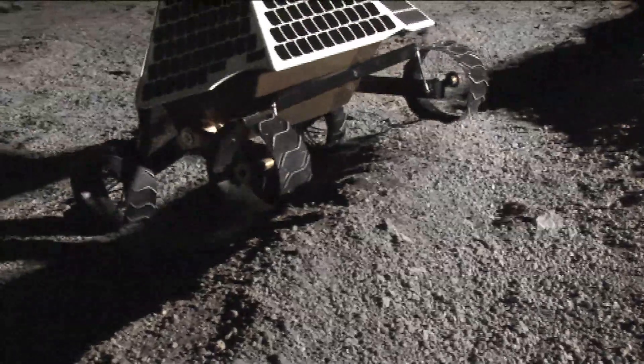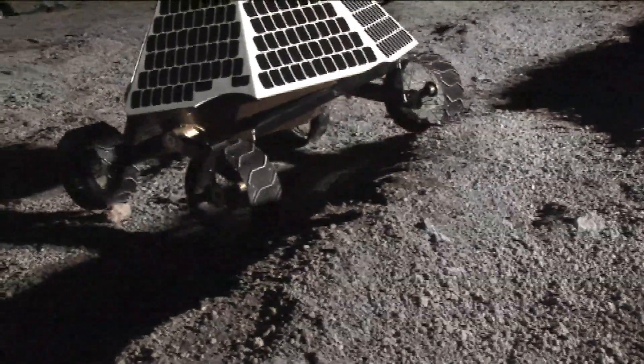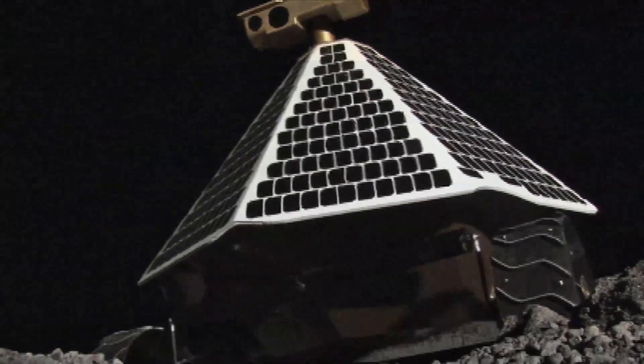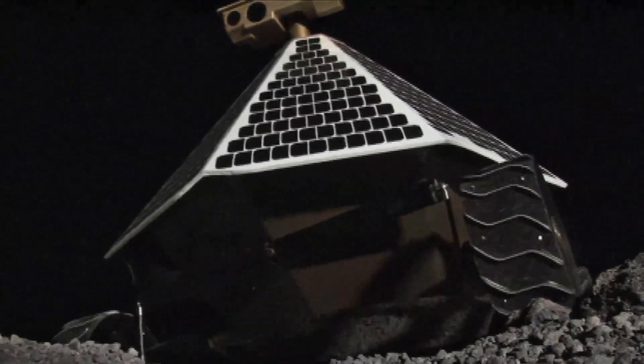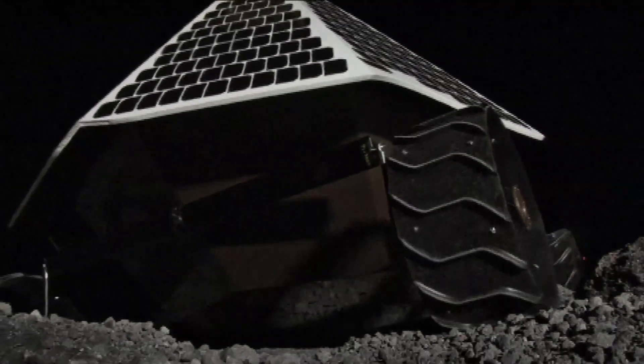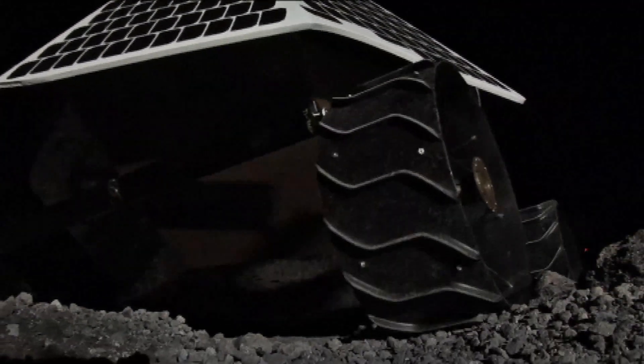Its suspension system keeps all four wheels on the ground despite obstacles. The robot's solar panels are fully illuminated as it travels away from the sun. The robot also can drive in reverse if that's needed to keep its solar panels in sunlight.